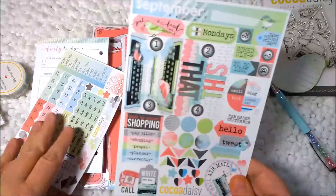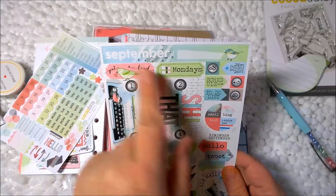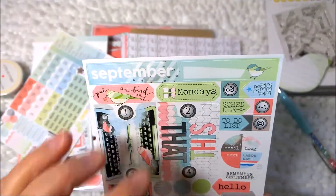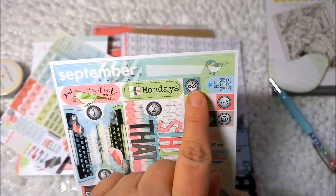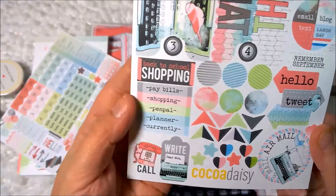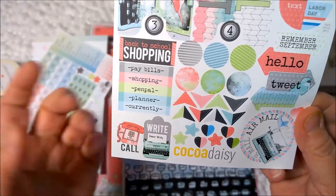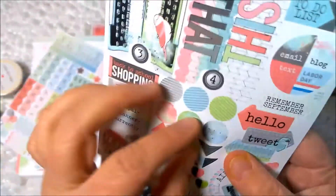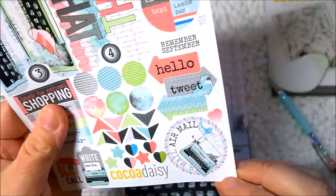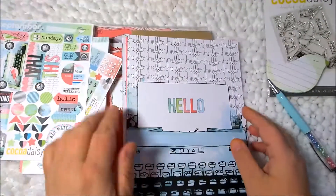And then there's the decorative sheet — I love the decorative sheet. There's this big header that says "September" — it's actually two pieces so you can use it in two different spots. This says "put a bird on it," so cute. "Mondays," "schedule," "to do," that little ampersand, "remember," "this and that," typewriter, "back to school shopping," "pay bills," "shopping," "pen pal," "planner," "currently," and then "call" and "write." These are like little tags. And these are reinforcements — I like to put them around the planner rings. Some arrows, "airmail" — so cute — "hello tweet."